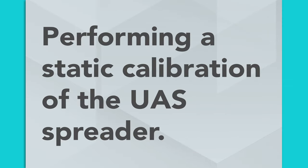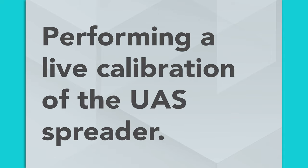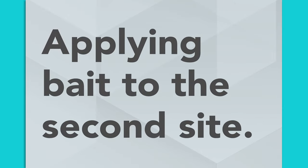Performing a static calibration of the UAS spreader. Performing a live calibration of the UAS spreader. Applying bait to the first site. And applying bait to the second site.